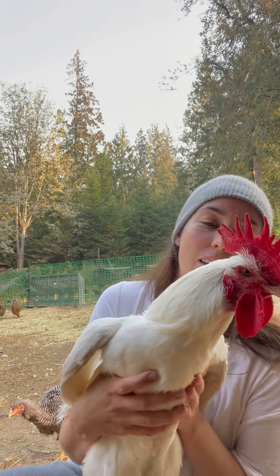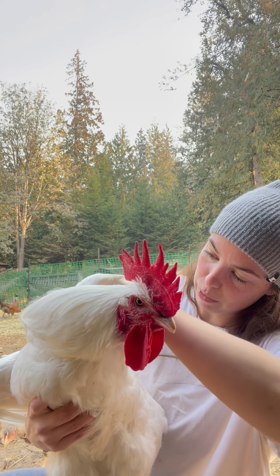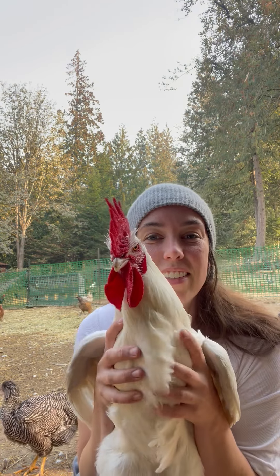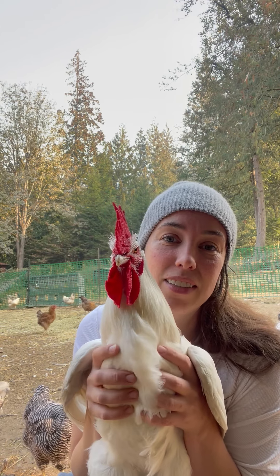That is a pretty good, thorough inspection. Obviously do both wings, check the crop, and make sure that they're eating well. That's a good bird inspection — haven't done one in a while. Any questions, just drop them in the box below.